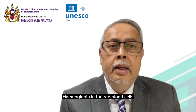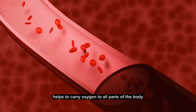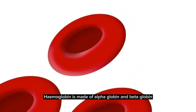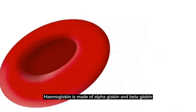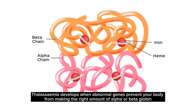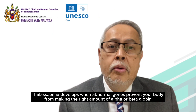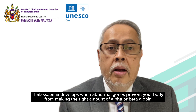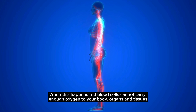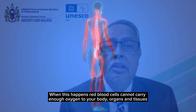Hemoglobin in the red blood cells helps to carry oxygen to all parts of the body. Hemoglobin is made of alpha-globin and beta-globin. Thalassemia develops when abnormal genes prevent your body from making the right amount of alpha or beta-globin. When this happens, red blood cells cannot carry enough oxygen to your body organs and tissues.